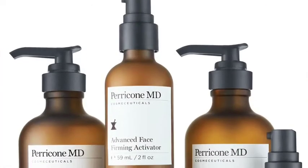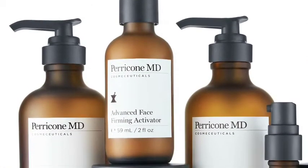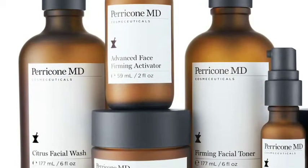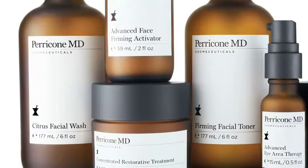Perricone MD cosmeceuticals are based on years of extensive research, and your client should know that they're patented, effective, and deliver dramatic and visible results. Dr. Perricone's topical treatments complete his three-tiered philosophy for healthy aging and beautiful skin, achieved from the inside out and the outside in.